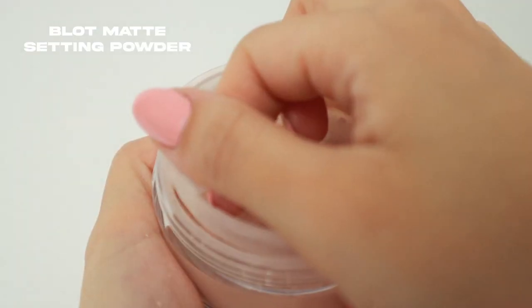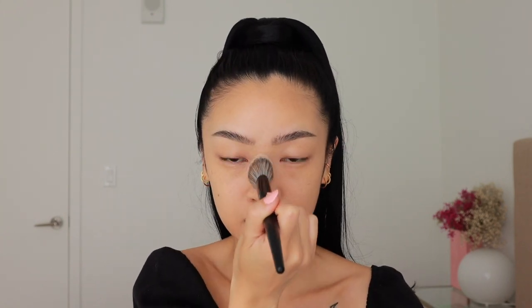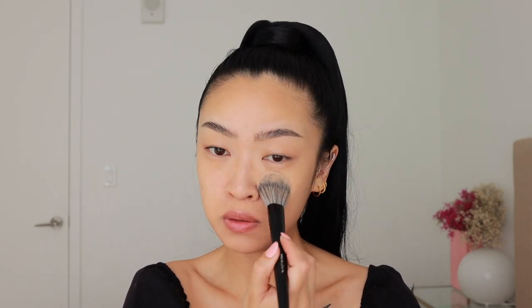Next I'm going to set my face just a little bit — not too much. I'm using the Revlon ColorStay Blot Matte Setting Powder. I take a little on this brush, tap off the excess, and go down the center of my face in the T-zone area where I get the most oily. This is also going to help the bronzer and blush I apply later blend a little bit easier.